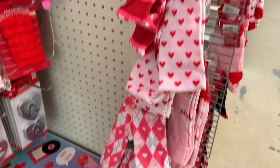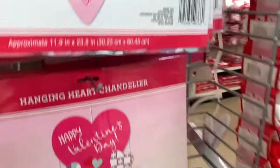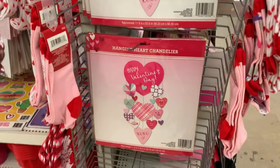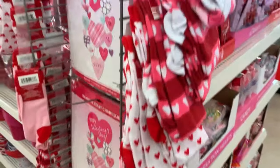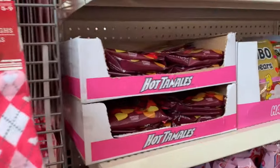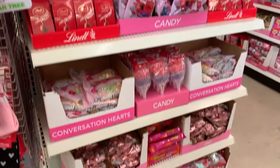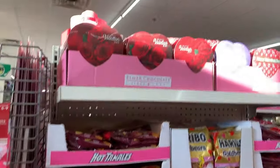And I'm obsessed with those Argyle socks. These socks are so great. You can do all of your candy shopping here, by the way.